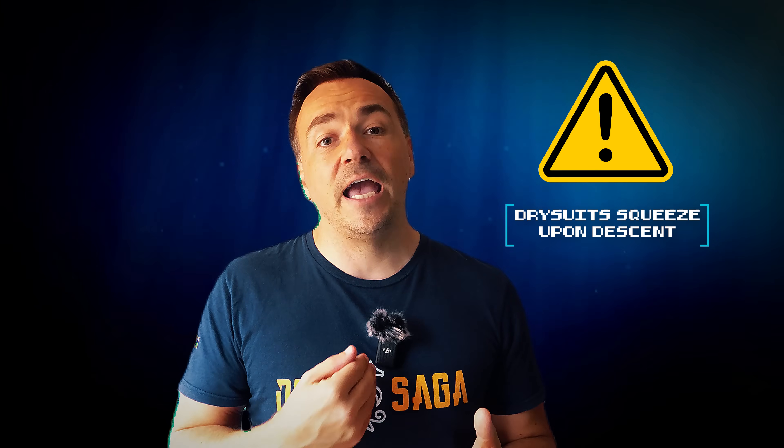Dry suits are a little bit more complicated and therefore not only require specific training but also a little bit more care. Dry suits need to be equalized as you're diving — in other words, air needs to be added — so dry suits have an inflator connection. This inflator valve, just like any other inflator valve on a BCD, does need to be kept clean and regularly maintained. A stuck inflator valve on a dry suit is a pretty big problem, as big as it would be on a BCD.